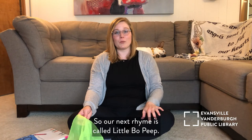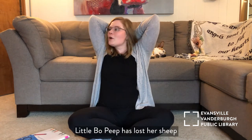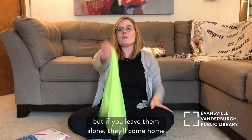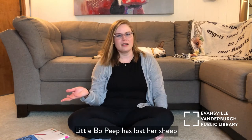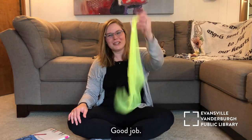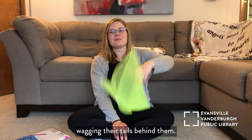Our next rhyme is called Little Bo Peep. Take your scarf or dishcloth and scrunch it up real tiny — make it disappear and hide it. Little Bo Peep has lost her sheep and she doesn't know where to find them. But if you leave them alone, they'll come home wagging their tails behind them. Great job — let's do it again! Scrunch it up, hide it somewhere else. Little Bo Peep has lost her sheep and she doesn't know where to find them. But if you leave them alone, they'll come home wagging their tails behind them.